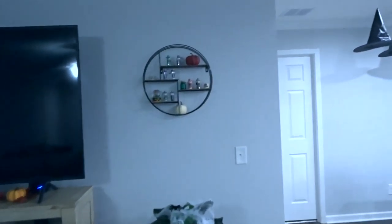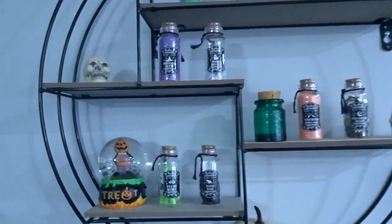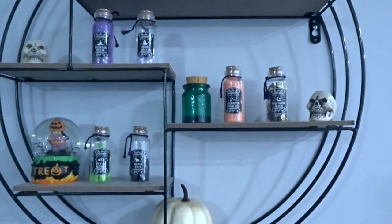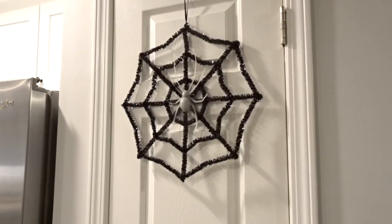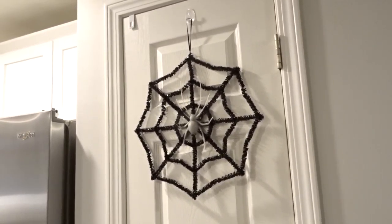Coming back over here on this shelf, I put all my potion bottles and things here. All the little potion bottles are from the Dollar Tree except for that one — I've had that forever and don't even know where I got it from. This spider web is from the Dollar Tree. I actually had one somewhere and couldn't find it, so I went and grabbed one this morning to film this video.